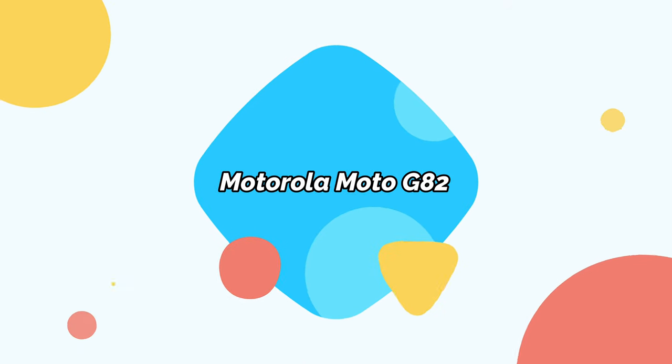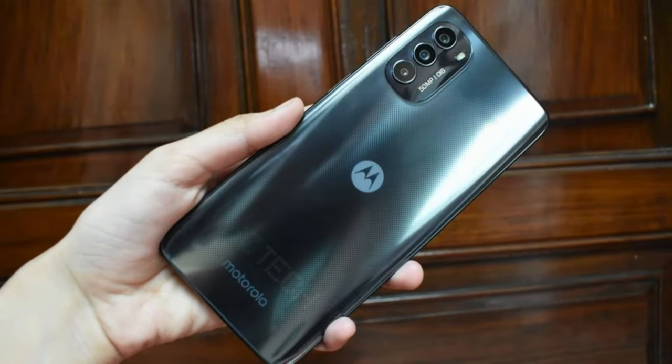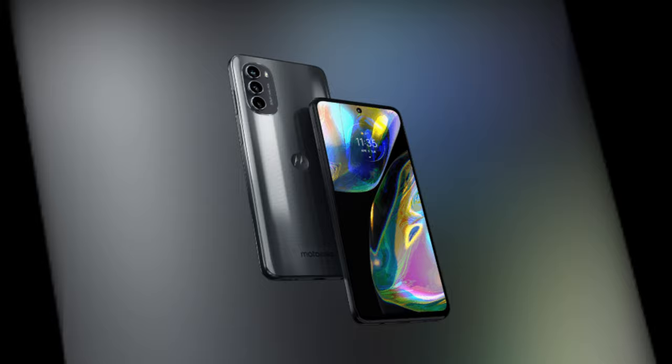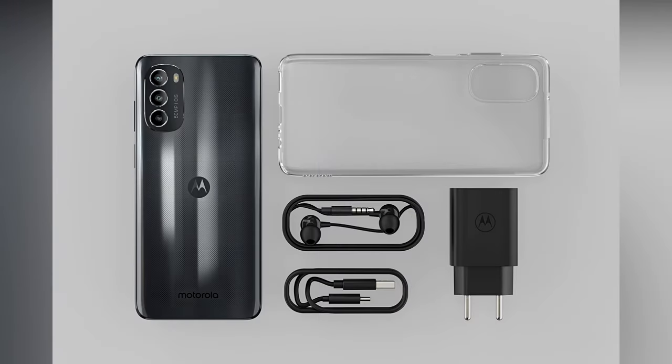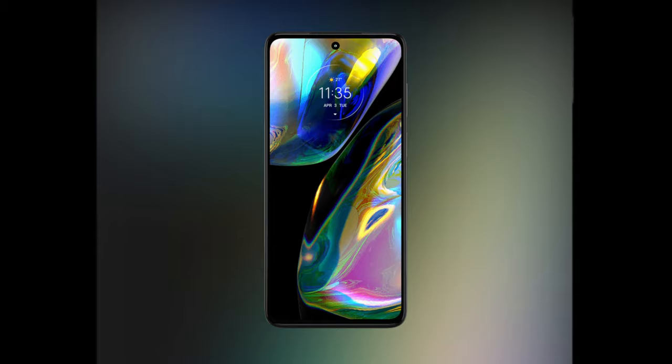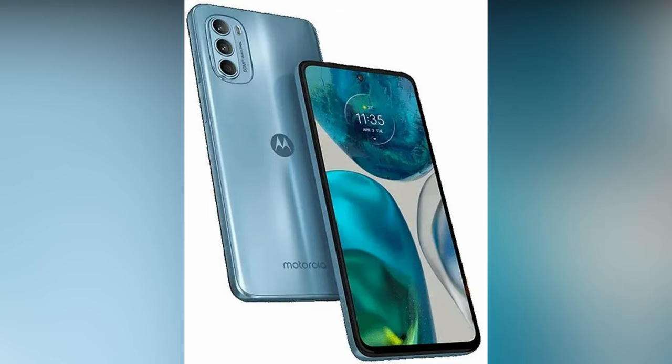Motorola Moto G82. Not everyone wants to spend the best part of a grand on a smartphone. If your budget's smaller by two-thirds, this sub-£300 smartphone is a steal. The Motorola Moto G82 packs an OLED display with 120Hz refresh rates, a generous 5,000 mAh battery, and an optically stabilized 50MP camera — all features you'd expect from handsets costing a chunk more.